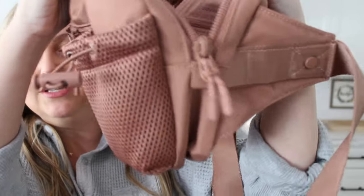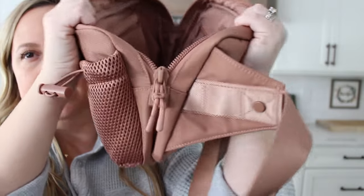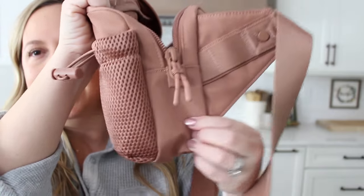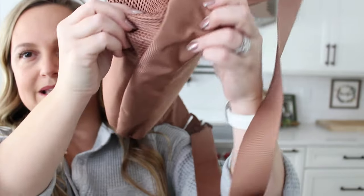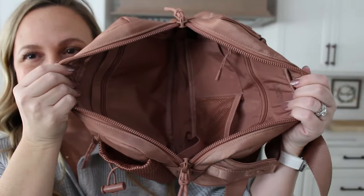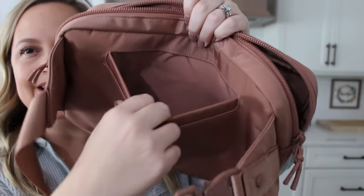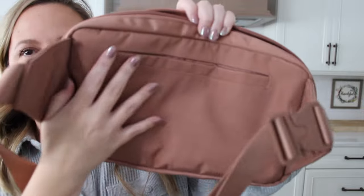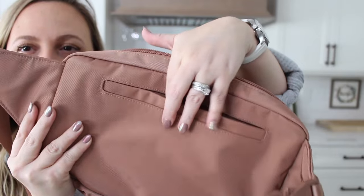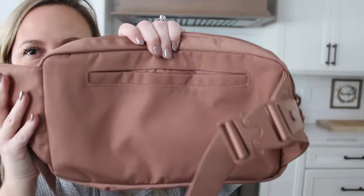You can open it up nice and wide and it stays secure, so I wouldn't worry about anything falling out. It only goes down about halfway on the bag, but opening up the base it holds a ton. On the back of the bag you do have one open slip pocket with no closure — no zipper, no magnet. I wish there had been a little magnet there, honestly.